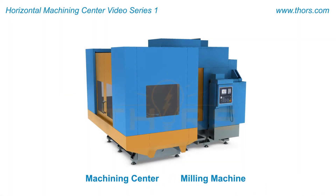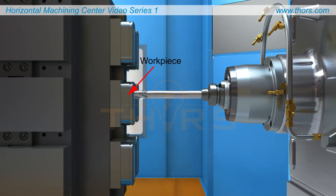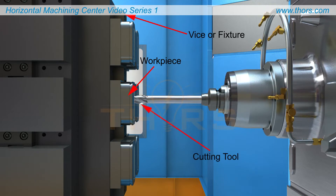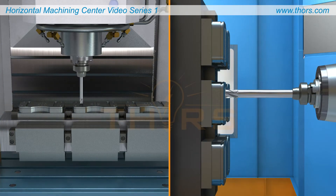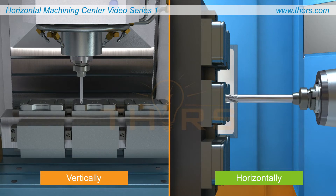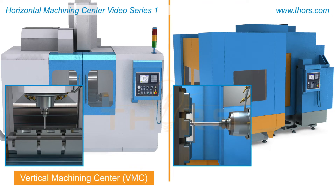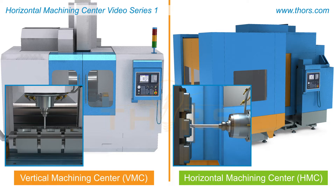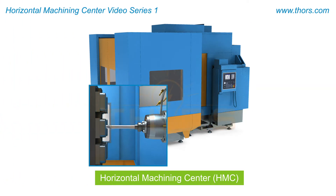Machining centers or milling machines perform metal cutting operations on a workpiece that is fixed to the machine table by a vise or fixture and is machined using a rotating cutting tool. The spindle that rotates the cutting tool can either be oriented vertically or horizontally, depending on the type of machine. There are vertical machining centers or VMCs and horizontal machining centers or HMCs. The focus here will be on HMCs.